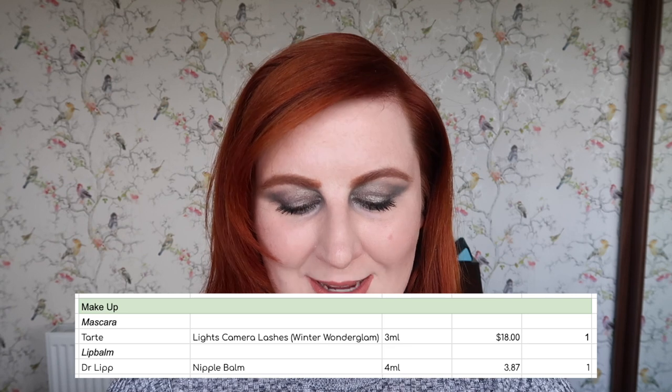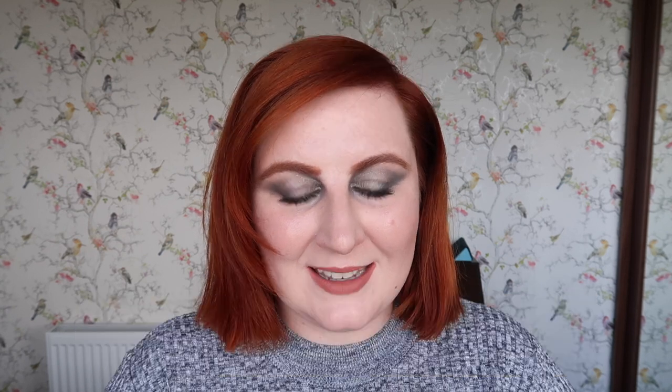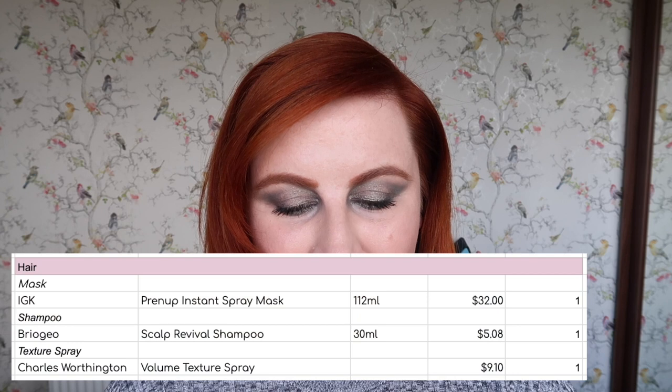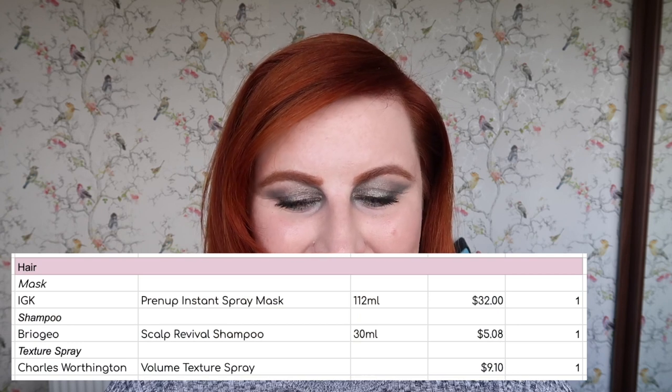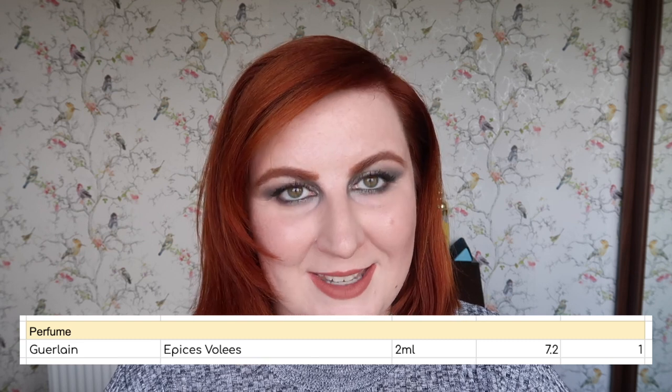So in total for my empties: two items of makeup worth $21.87, 19 items of skincare worth $450.74, three items of hair care worth $46.18, and one perfume worth $7.20. The total amount used up in June was 25 items with a combined value of $525.99.